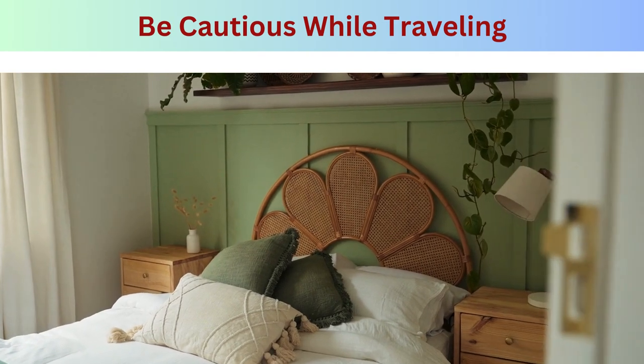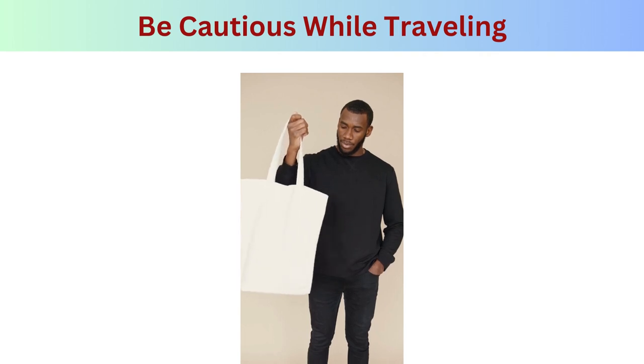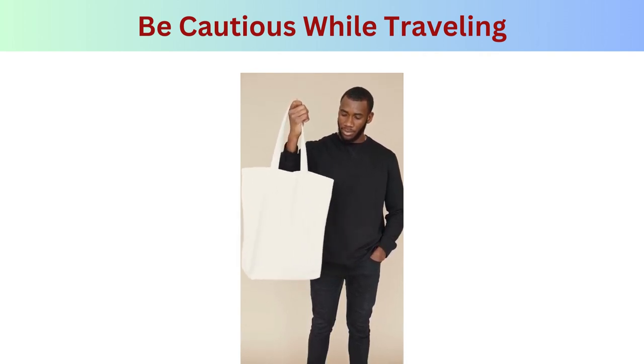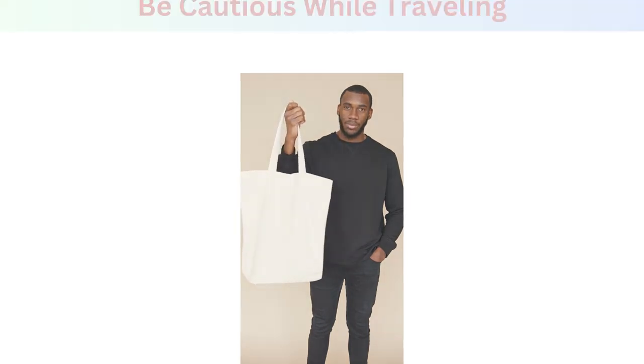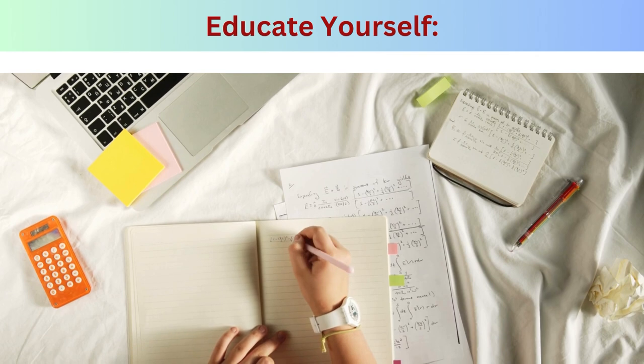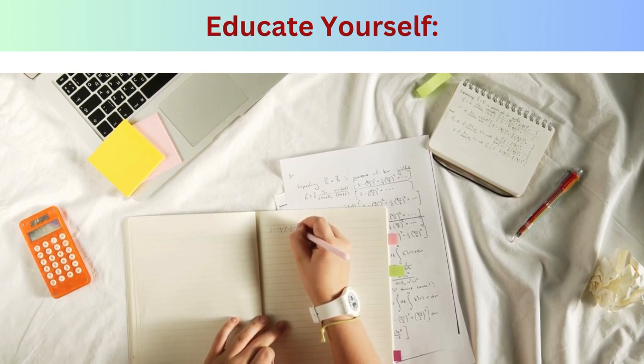Step six — be cautious while traveling: when staying in hotels, inspect the bedding and room for signs of bed bugs such as fecal spots or live bugs. Keep luggage off the floor and use luggage racks or plastic bags to store luggage when not in use. Step seven — educate yourself: learn how to recognize the signs of a bed bug infestation, such as small reddish-brown or black fecal spots, shed exoskeletons, and itchy bites. Early detection is key to preventing infestations from spreading.